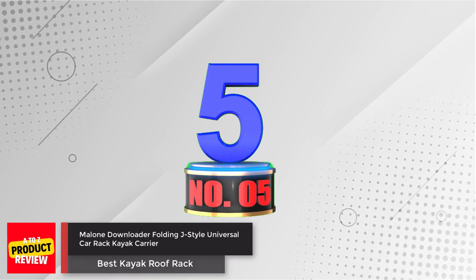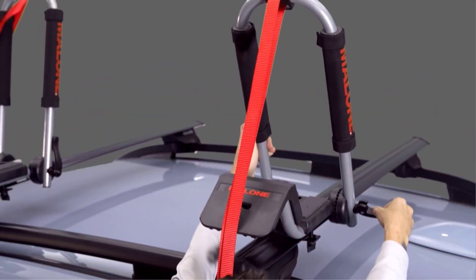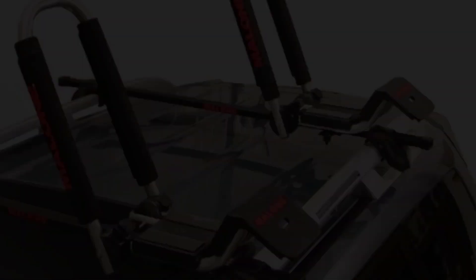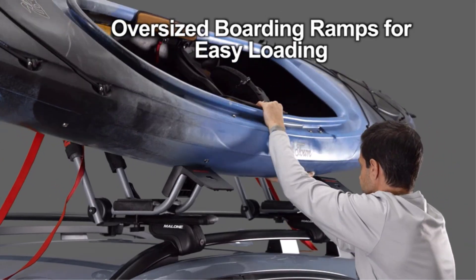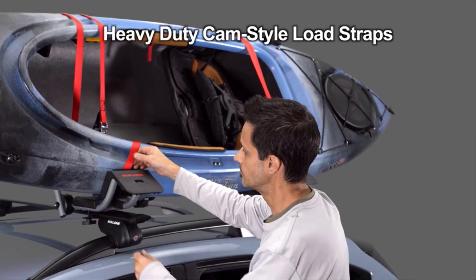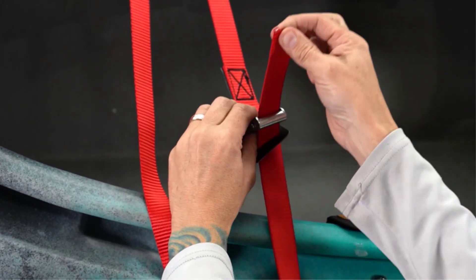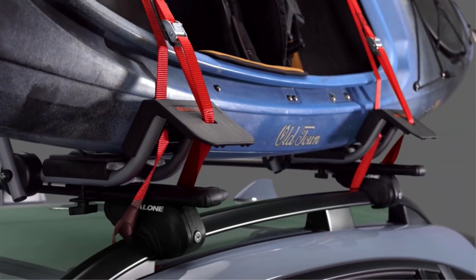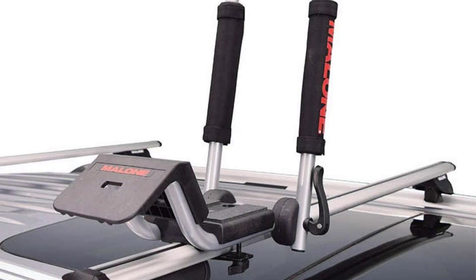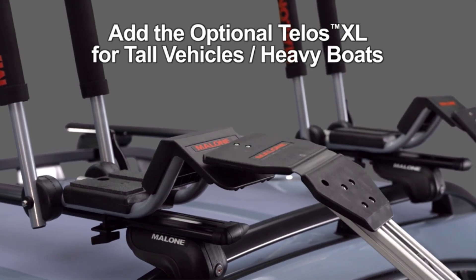Number 5: Malone Downloader Folding J-Style Universal Car Rack Kayak Carrier. Malone presents this carrier, offering unparalleled convenience and safety for transporting your kayak. Designed for easy loading and secure transport, this J-style carrier features a built-in boarding ramp, simplifying the loading process even for solo adventurers. Its fold-down technology enhances overhead clearance when not in use. Crafted with oversized padding, it provides exceptional protection for your kayak during transportation. The Jaws mounting hardware fits various cross-rail shapes, including round, square, and most factory oval rails, ensuring versatility and compatibility with a wide range of vehicles.